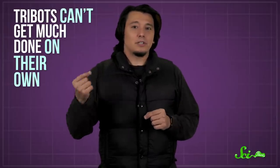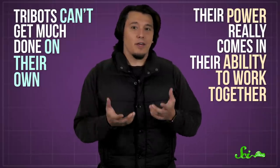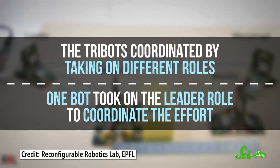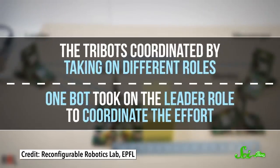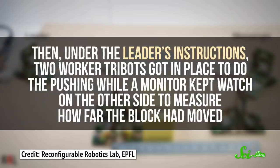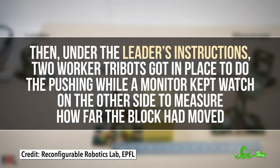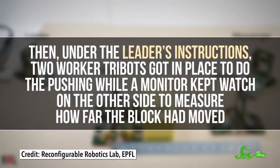Since these things are so small, they can't get much done on their own. So their power really comes in their ability to work together. In a 2019 paper, researchers demonstrated this by having the robots move a block that was too heavy for one bot to move alone. The tribots coordinated by taking on different roles: one bot took on the leader role to coordinate the effort, two worker tribots got in place to do the pushing, while a monitor kept watch on the other side to measure how far the block had moved.